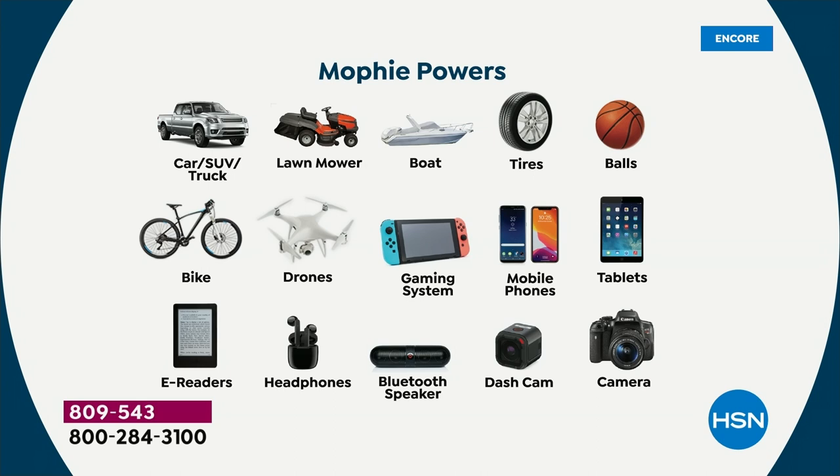This is going to be able to power your vehicle — your car 83 times before you recharge your Mophie, your SUVs, your trucks, your lawnmowers, your boats. It will inflate your tires, your sports balls, your bike tires. It runs your drones, gaming systems, phones, tablets, e-readers, headphones, Bluetooth speaker, dash cam — you name it. This will either charge, power, or inflate it.